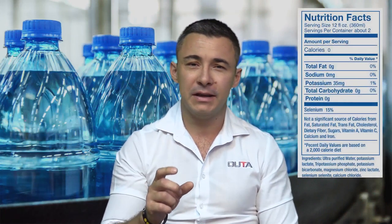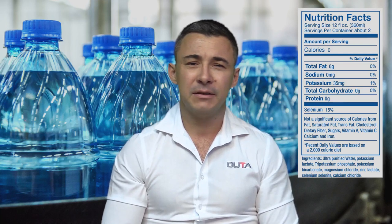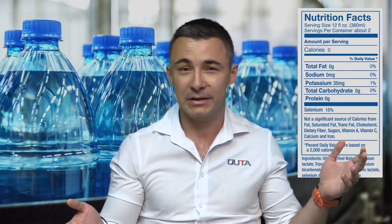Hey guys, ever thought what your water quality is like? You know, when you walk into a shop and buy a bottle of water, it actually indicates what your water quality is like. But why is government not saying what the water is like? I mean, they do sell the most water in the country.